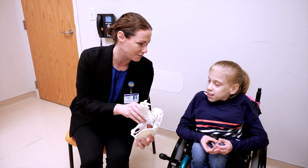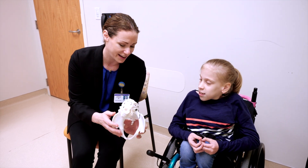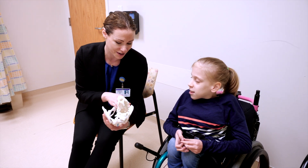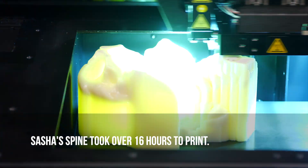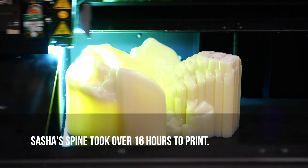So this is a 3D model of your spine and I'll sort of take you through it. 3D printing in the medical community is really helpful in Sasha's case, where it's really a broad multidisciplinary team involved.